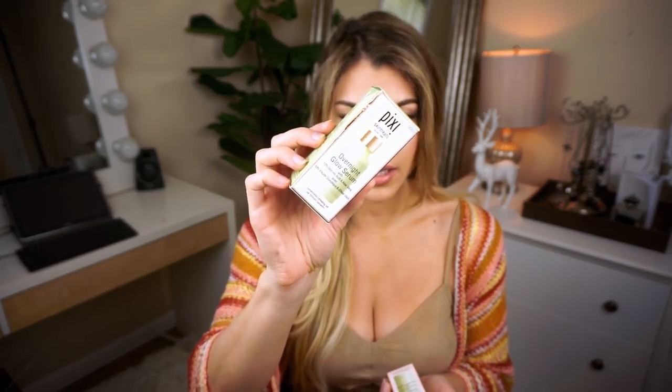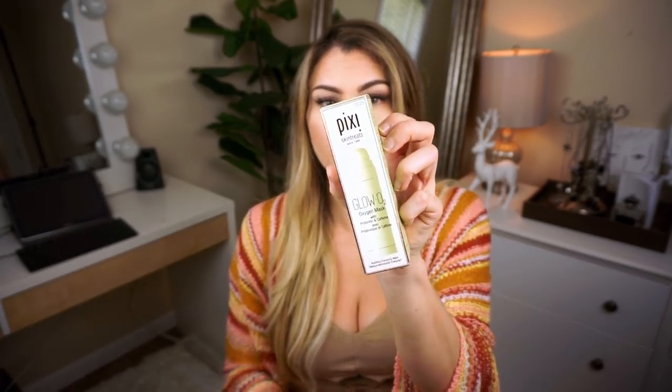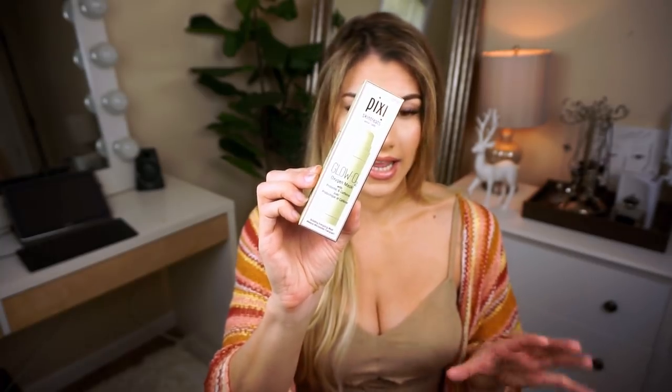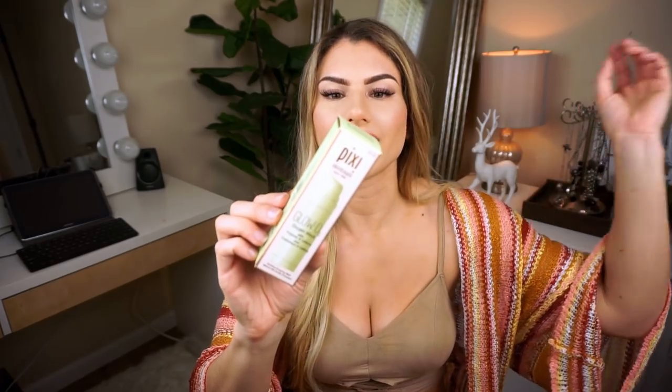From Pixie Beauty I've got the Overnight Glow Serum, made with glycolic acid and aloe vera. This one is the Glow O2 Oxygen Mask, which helps to revive dull, tired skin. It's supposed to be like an anti-fatigue effect where it makes your skin look like it's glowing from within, and it's got an infusion of vitamins, ginseng, caffeine, and antioxidants.